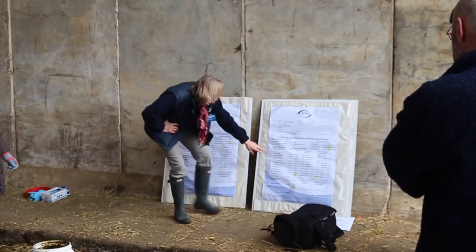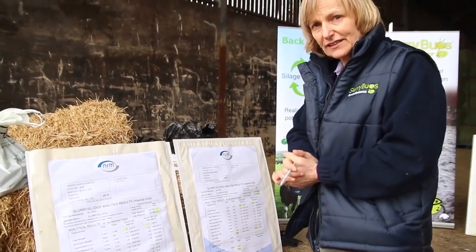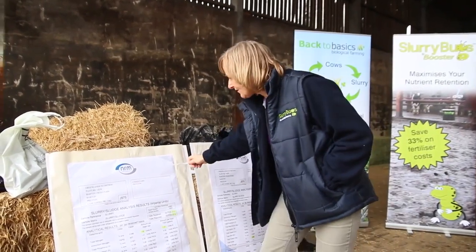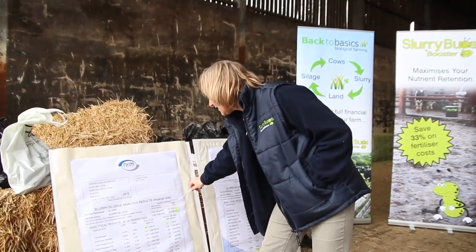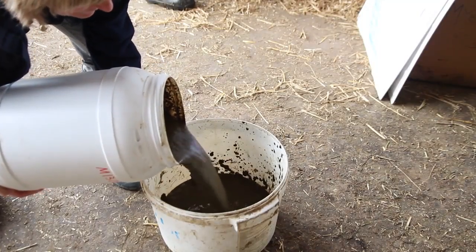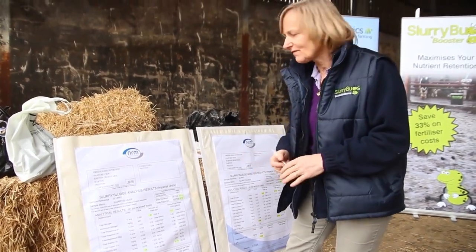In order to explain what you can do with slurry when you biologically treat it and the difference it makes, here we have two slurry analyses. This one is Lodge Farm near Preston. This farm 12 months ago, in 2012, we analysed the slurry. So if we compare the slurry in the same way, we can see what the slurry is worth in order to reduce the application of brought-in fertiliser.